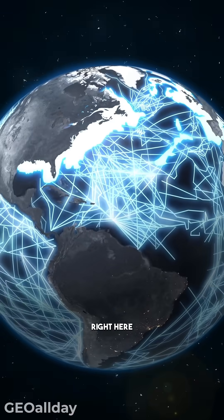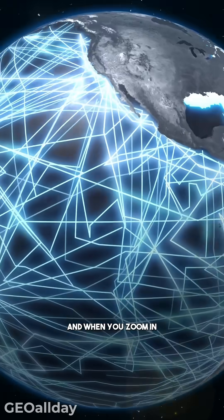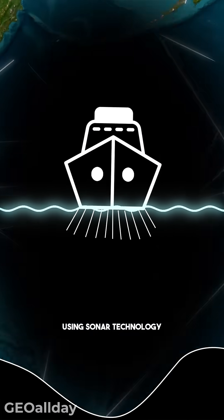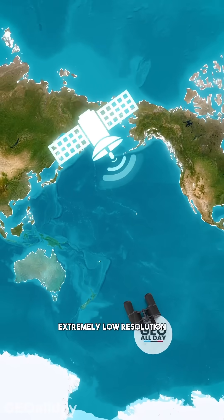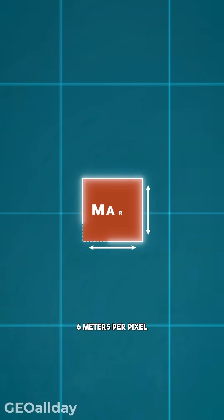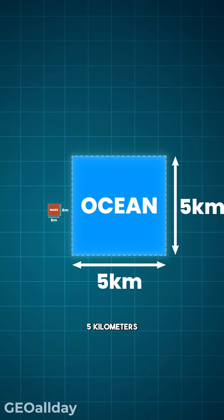Well, this map right here shows how much of the ocean floor has actually been mapped out, and when you zoom in, you'll notice stripes cutting through the oceans. These stripes represent sections that have been measured using sonar technology, while the rest of the oceans are mapped in extremely low resolution. To give you an idea, modern satellites have mapped Mars with a resolution of 6 meters per pixel, while ocean maps have a resolution of just 5 kilometers per pixel.